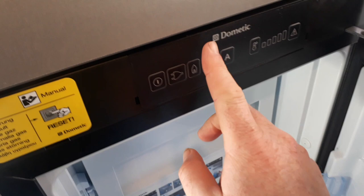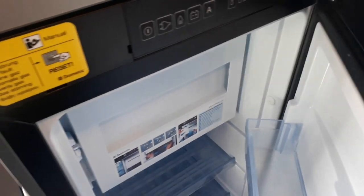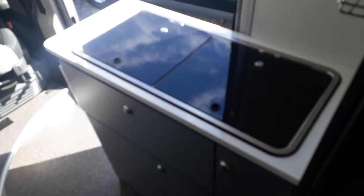The big three-way slimline fridge freezer goes right down to the floor and all the way up, with a big freezer compartment. It has an automatic energy selector — on auto mode it'll run off gas when not hooked up, mains when you are, or off the engine when you start it, all automatically. Above the fridge there's a good-sized cupboard for food storage.